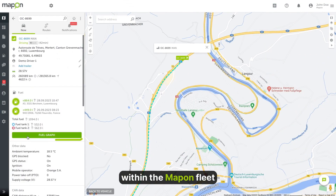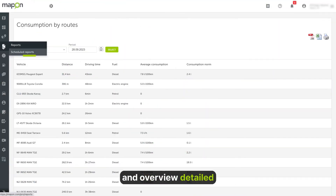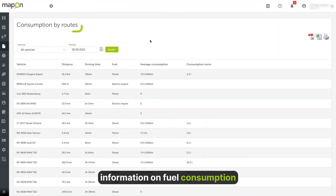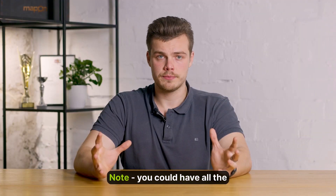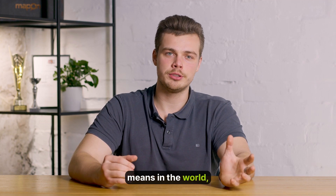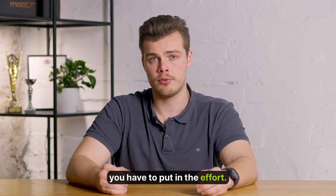For example, within the MapOn fleet management platform, you can see live data on vehicles' fuel levels, log data about technical maintenance to improve fuel economy, and overview detailed information on fuel consumption in various reports — all in one place. Note, you could have all the means in the world, but to truly see significant results you have to put in the effort.